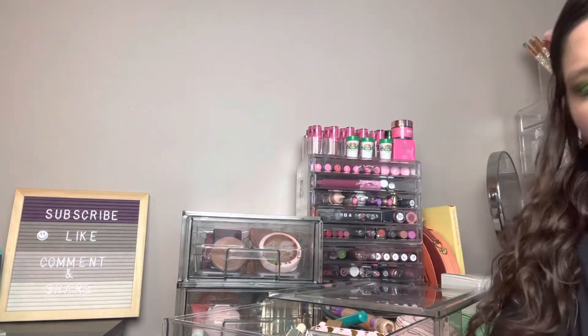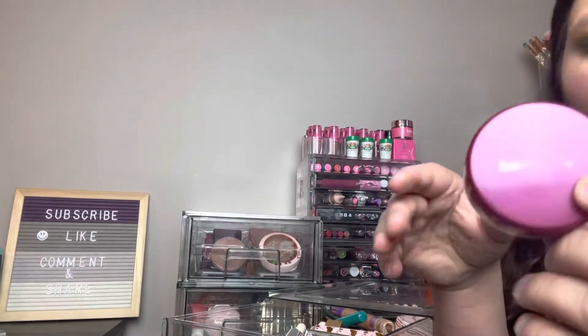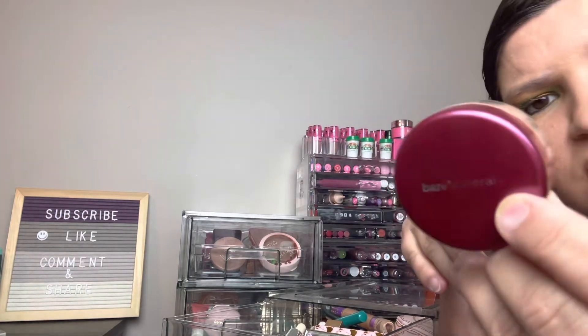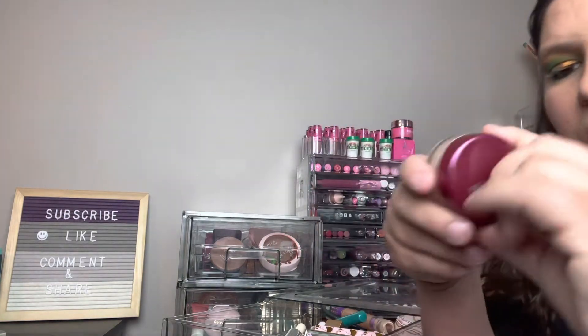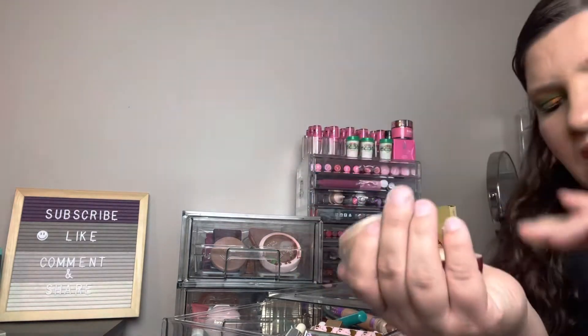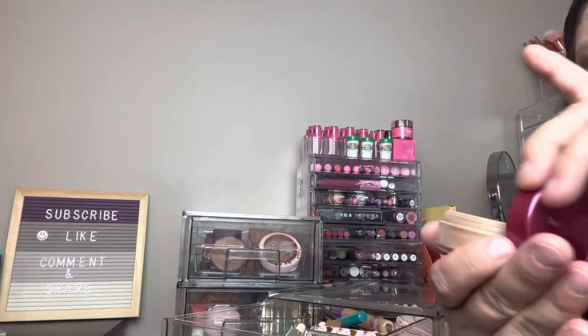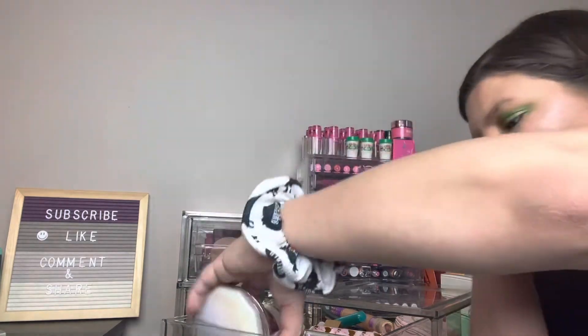Getting rid of that. Last thing in this section is a bareMinerals powder in the shade Citrine Radiance — it's probably a little old, but it's pretty and I like it, so I'm keeping it. That's the first little section done.